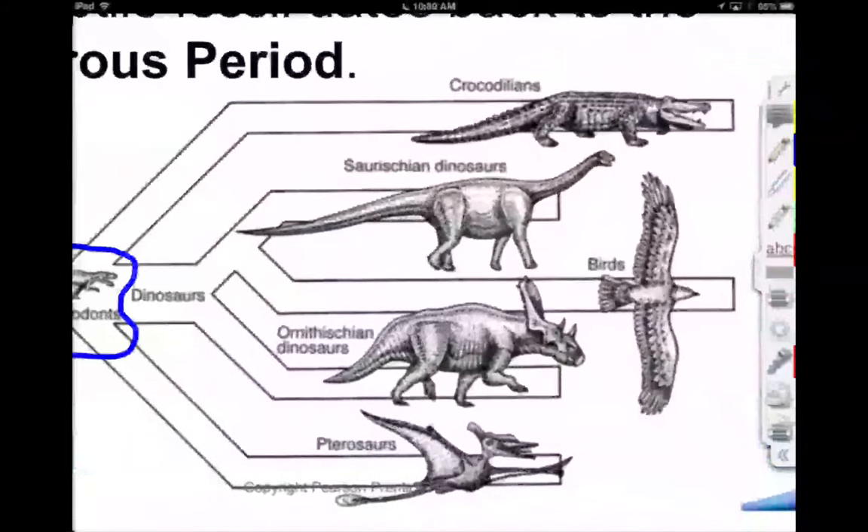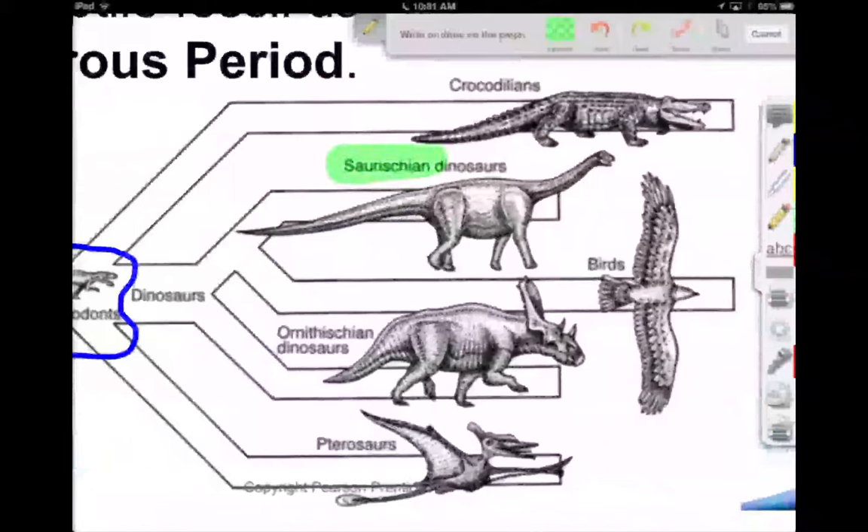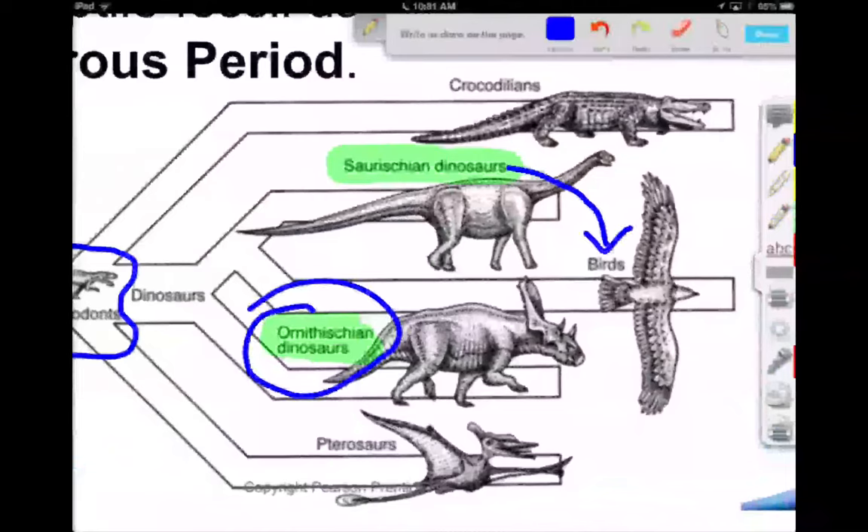It wasn't a marshy Earth anymore — it was very dry — and we get the rise of things like the dinosaurs. Interestingly, there are two varieties of dinosaurs: some with lizard hips and some with bird hips. The bird-hipped ones are called the Ornithischians. Interestingly enough, they have hips like birds but they're not as closely related to birds as the Saurischians are.